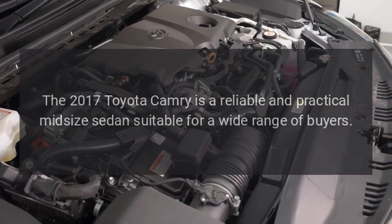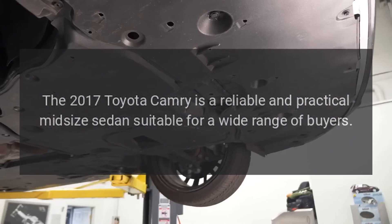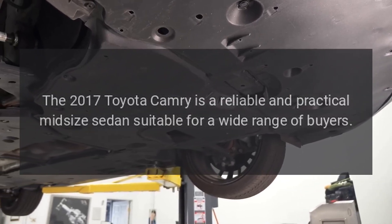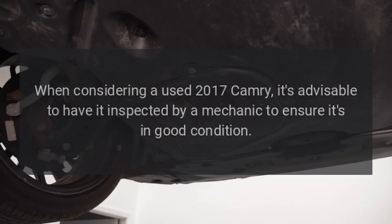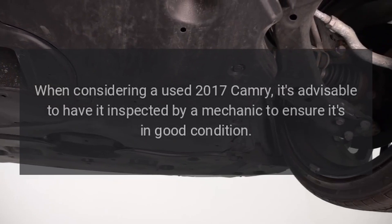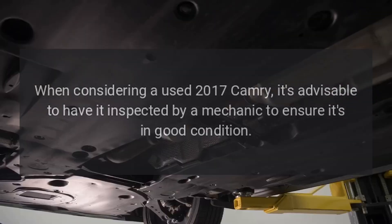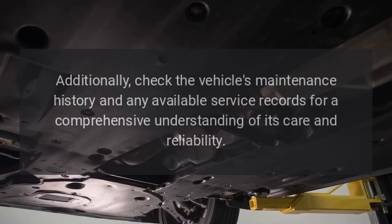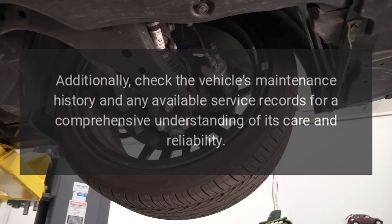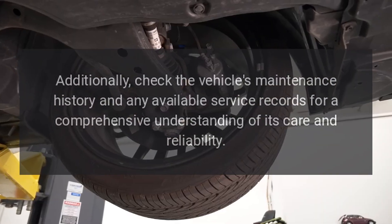The 2017 Toyota Camry is a reliable and practical mid-size sedan suitable for a wide range of buyers. When considering a used 2017 Camry, it's advisable to have it inspected by a mechanic to ensure it's in good condition. Additionally, check the vehicle's maintenance history and any available service records for a comprehensive understanding of its care and reliability.